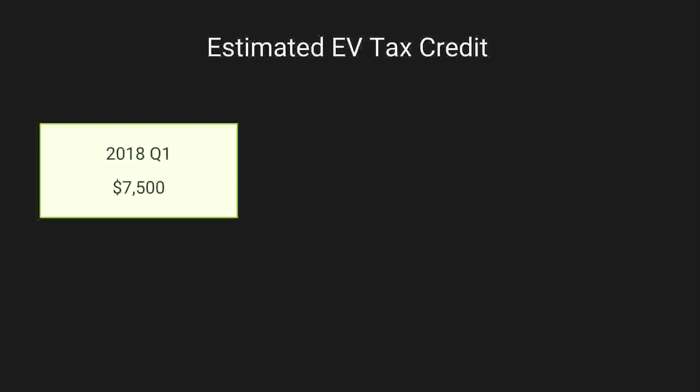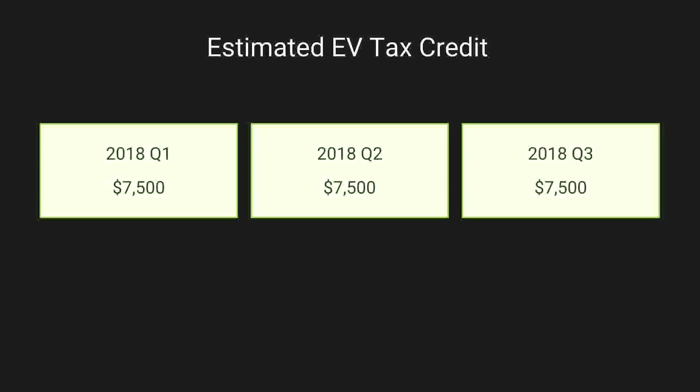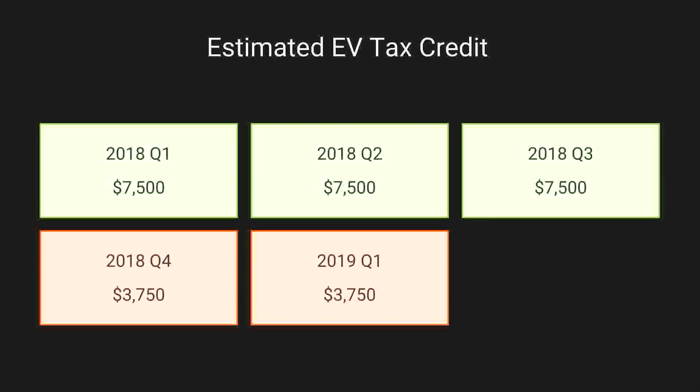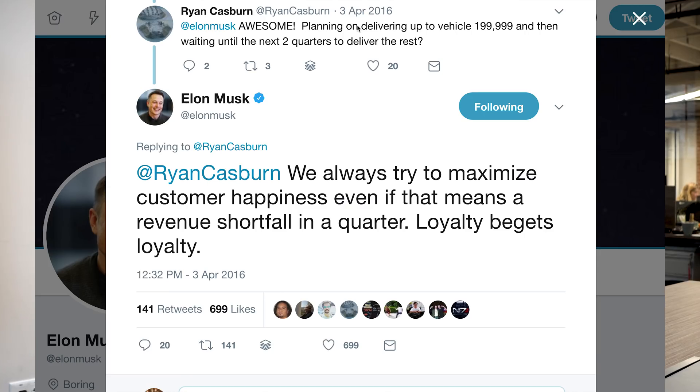The last thing to consider is what this means for you. Most likely you're wondering about the tax credit. All of these models point to Tesla hitting the 200,000-vehicle mark in Q2 of 2018. Cars delivered within that quarter plus the following quarter will be 100% qualified for the $7,500 federal tax credit. After that, it drops to 50% for the next two quarters, then 25%. The question is whether it happens early or late Q2, and whether Tesla would hold back deliveries to push some into the next quarter — which Elon has even tweeted about.